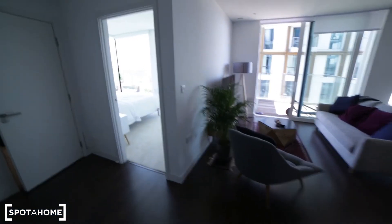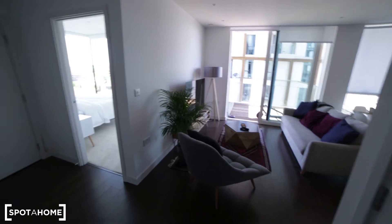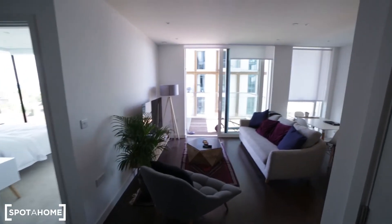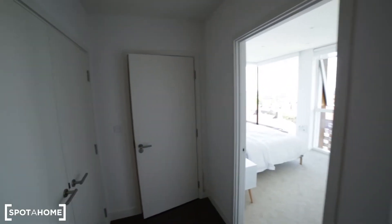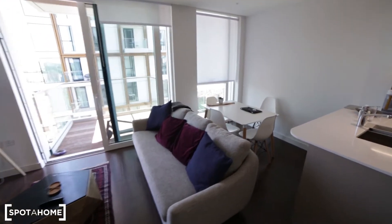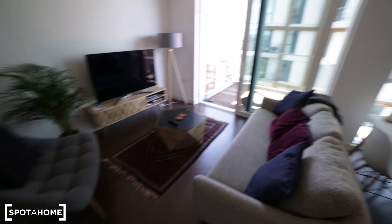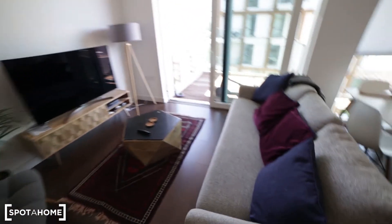Entering the property, I'm in the small corridor. In front of me we have a living room with the kitchen. To my left we have the bedroom and the bathroom. Let me start with the living room — it's quite spacious and bright with an armchair and TV. We have a sofa here.